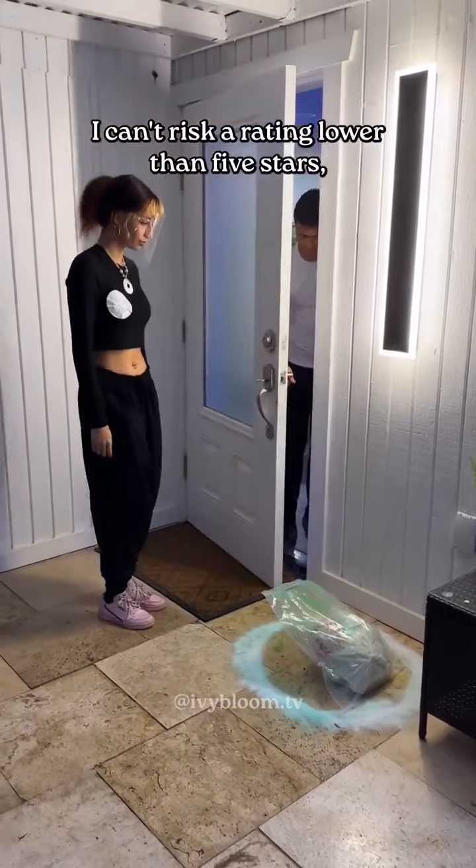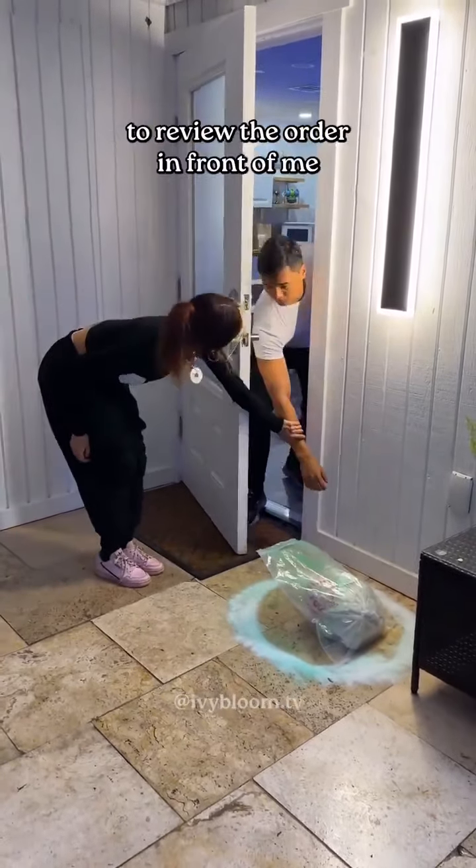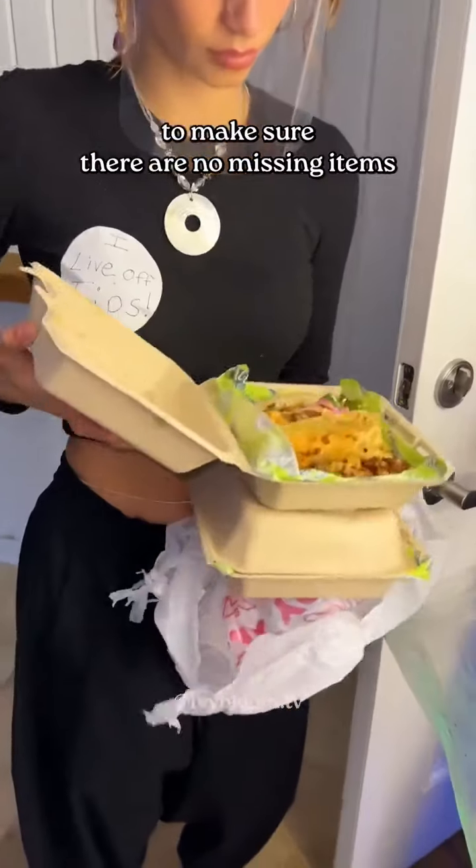I can't risk a rating lower than five stars, so I require the customer to review the order in front of me to make sure there are no missing items.